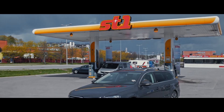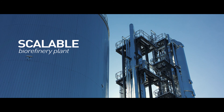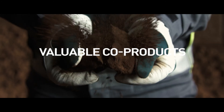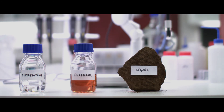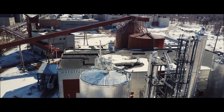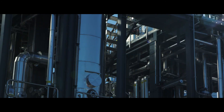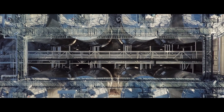Every drop replaces imported fossil fuel. ST1 Cellunolix is a scalable biorefinery plant that also produces valuable co-products, including turpentine, furfurol, lignin, wood syrup, and liquid carbon dioxide. We at ST1 are proud to say that Cellunolix is the first solution in the world that takes sawmill residues and economically converts it to cellulosic ethanol.